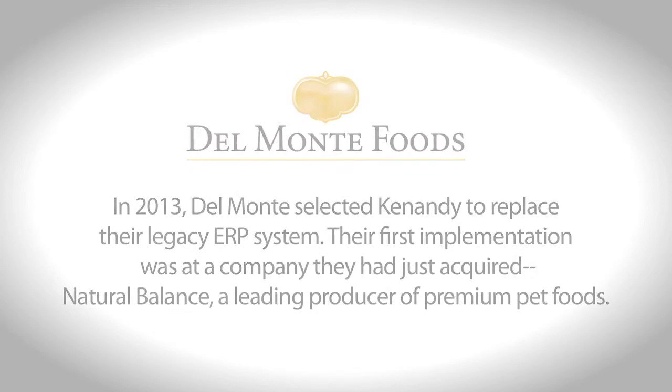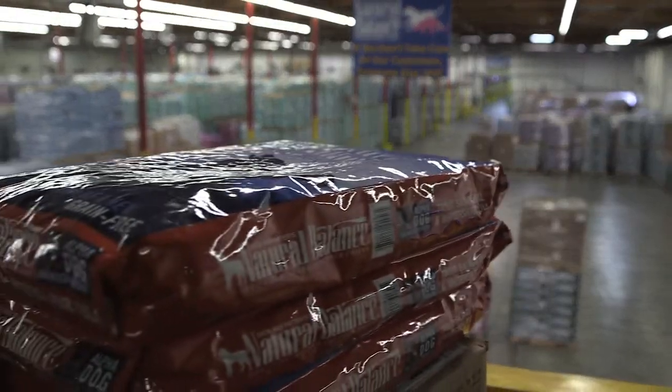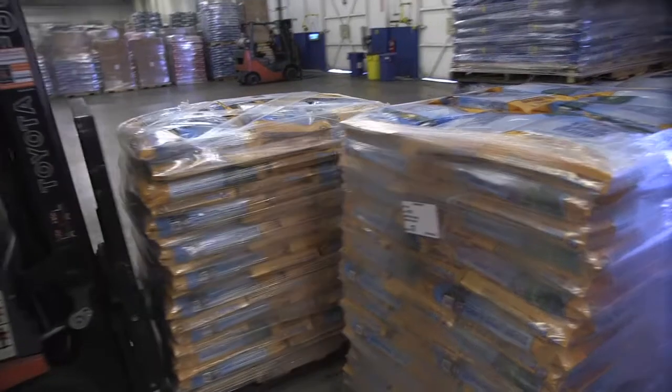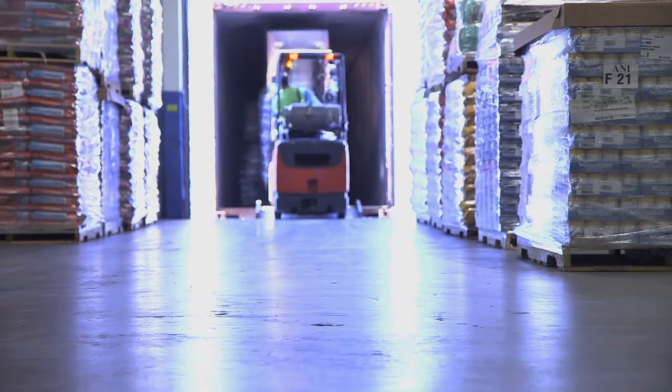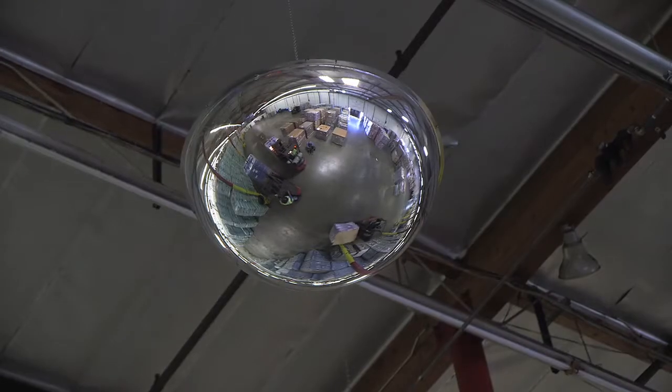Natural Balance certainly needed some of the attributes that Kinandi had to offer, such as their order management system, their procure-to-pay, and their accounting software package. The acquisition closed and we went live the same day. We were able to ship orders and receive purchase orders the same day of go live. The process worked very well. The Kinandi staff was very receptive and open to our ideas and basically helped us implement and integrate the software into our operation.